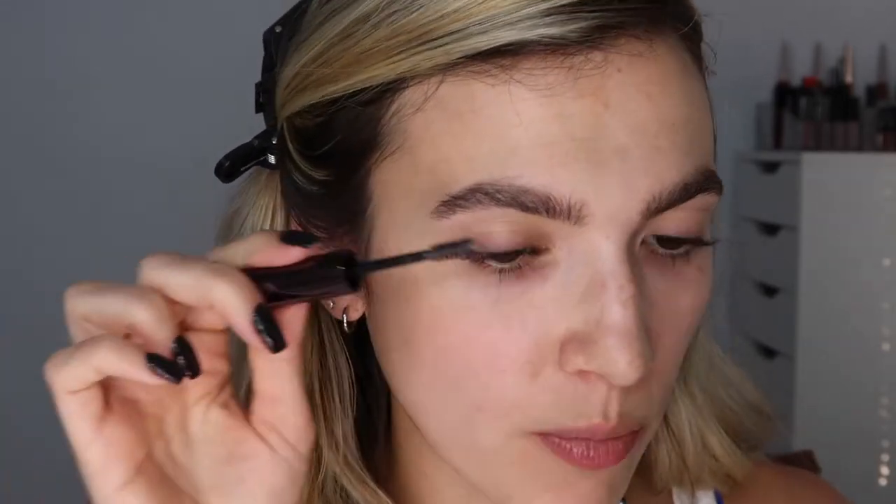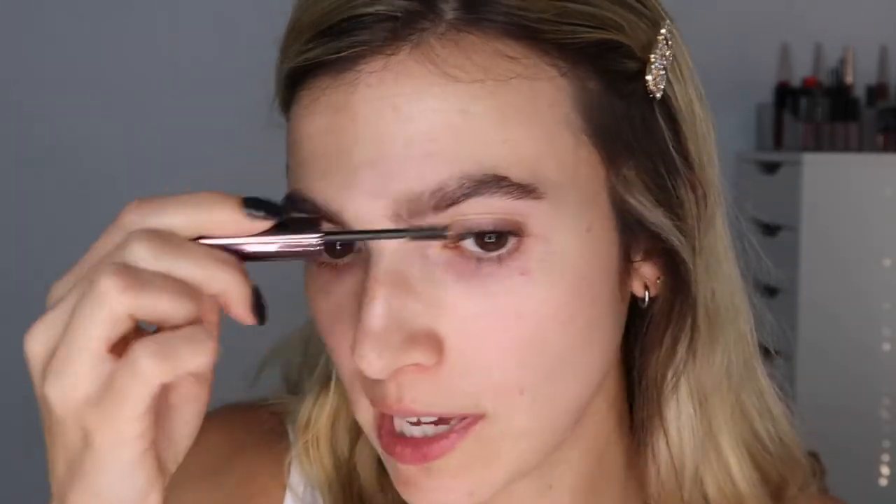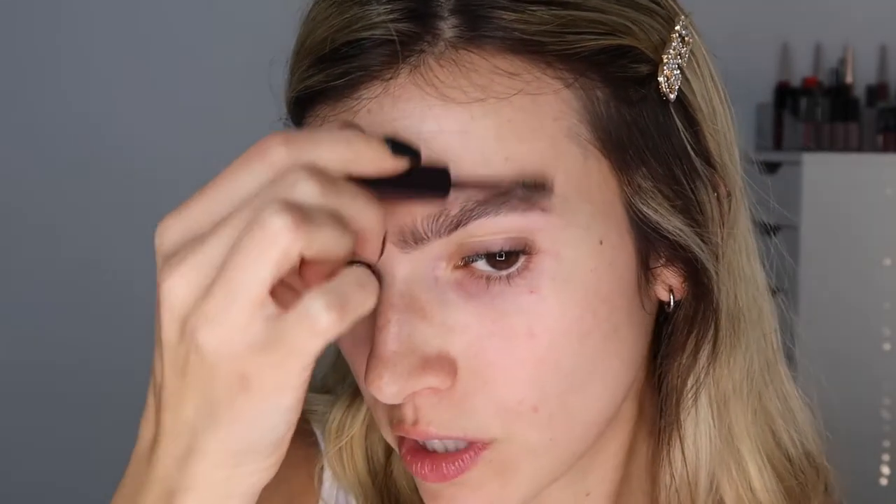It's universally more flattering to have a brushed-up brow — it lifts your entire face. Your brows frame the face, and if you push the brow hairs up you're lifting the entire face. So I'm brushing all of the hairs up and pushing this forward towards the front of the brow. I think it just gives a fluffier, stronger brow.